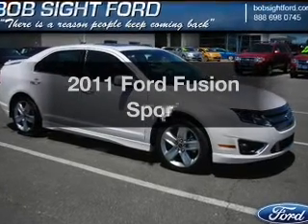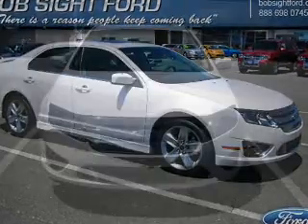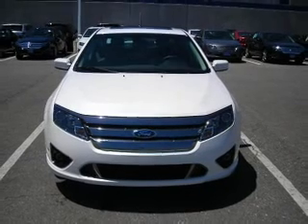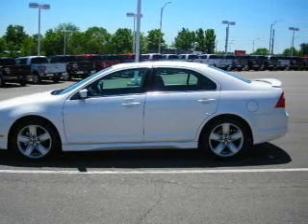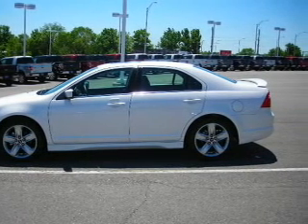Introducing the 2011 Ford Fusion. If you're looking for a first-rate auto, this one could be yours today. With a solid six-cylinder engine connected to a smooth shifting transmission, find your way easily with the included navigation system.